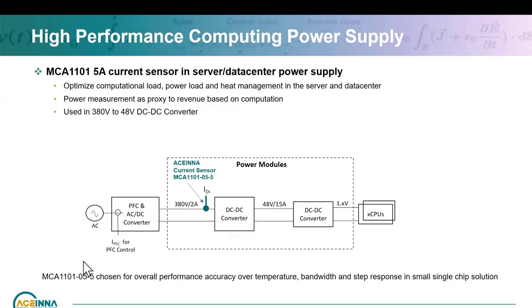Similarly, for high computing performance in a server and data center, they are looking to optimize computational load, power load, and heat management. One approach is to look at the power consumed as a proxy for revenue from customer computation rather than counting instruction sets being executed. For that, a power supply current sensor is needed to measure power consumed, and our 5 amp current sensor was chosen for accuracy over temperature, bandwidth, and isolation.